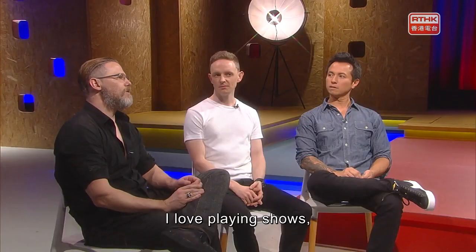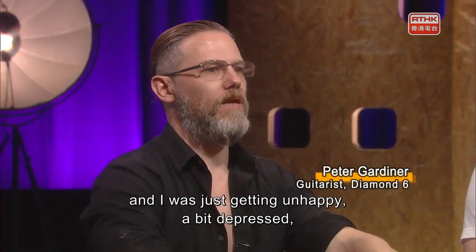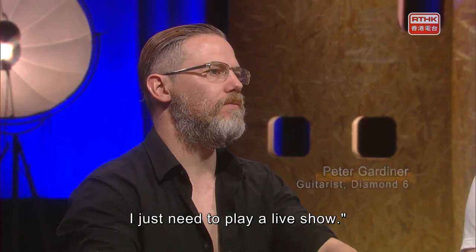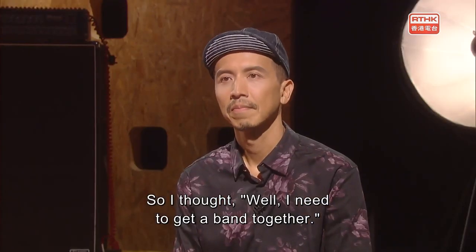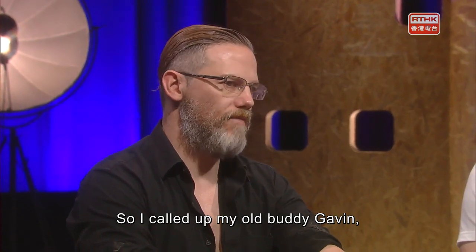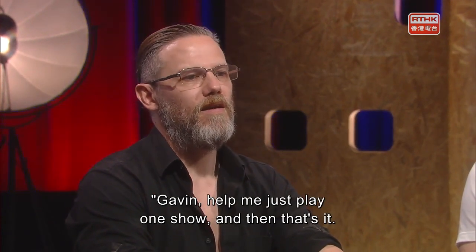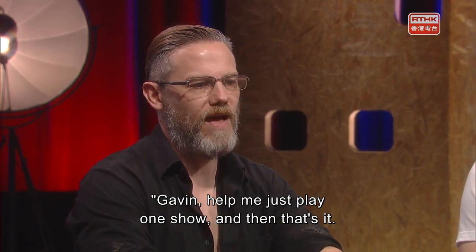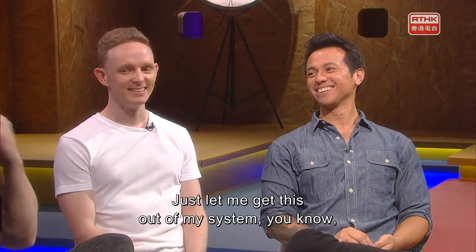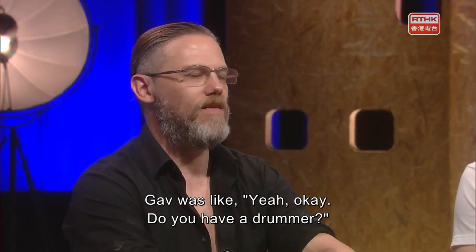I love playing shows, and I hadn't played a show in about four years. I was just getting unhappy, a bit depressed, and I thought, I think I know what the problem is — I just need to play a live show. So I thought, well, I need to get a band together. I called up my old buddy Gavin, who I've known since I was like 11 or 12. I said, Gavin, help me just play one show and that's it — you'll never hear from me again. Just one show, just let me get this out of my system.